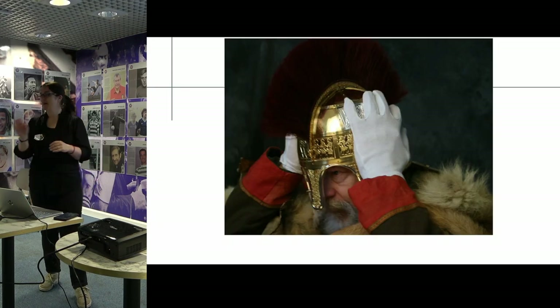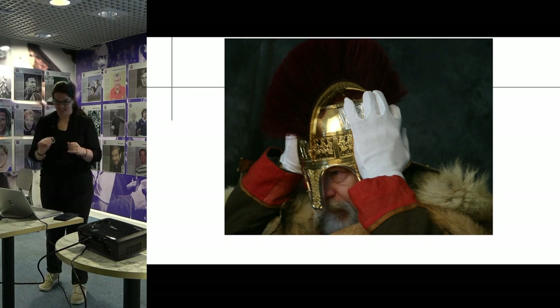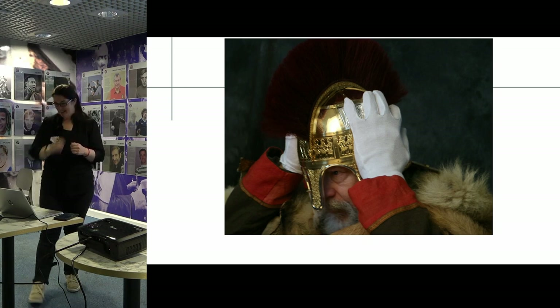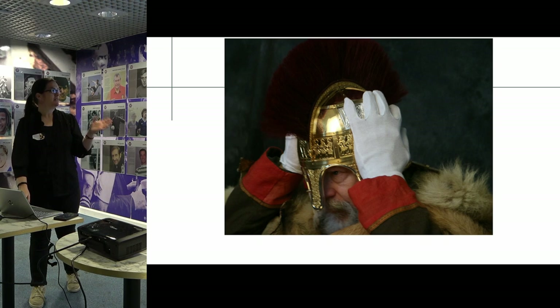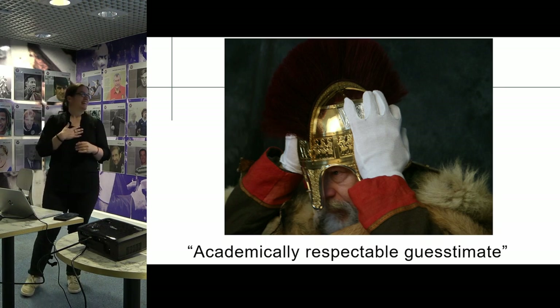In classic style, we made Mark take it off with gloves — he wasn't actually allowed to touch it. That's that conservator spin on it. This is obviously what made headline news, because it's a beautiful thing. This was my quote in The Guardian: 'an academically respectable guesstimate.' I'm not sure I actually said that, but if I did, at least I said it was academically respectable.